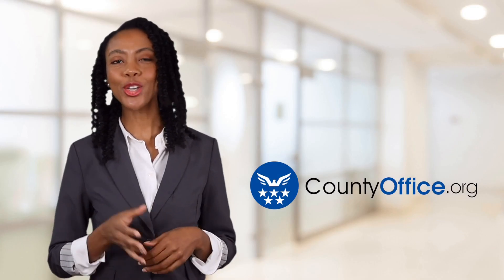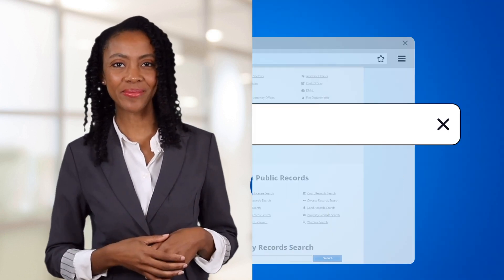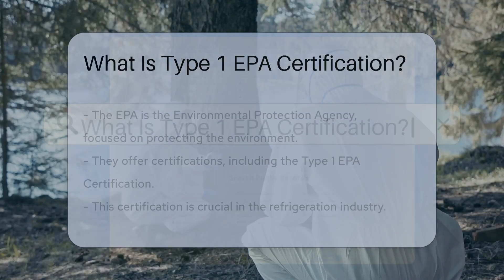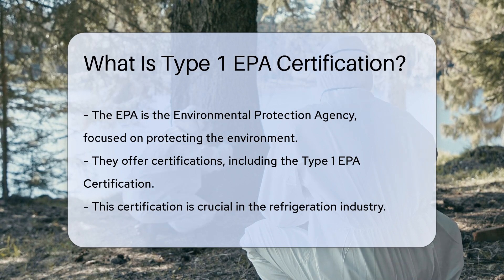Welcome to County Office, your ultimate guide to local government services and public records. Let's get started. What is Type 1 EPA certification? Ever heard of the EPA? Sure you have. It's the Environmental Protection Agency, and they're all about keeping our air and environment clean. But did you know they also certify people? That's right. And one of these certifications is the Type 1 EPA certification.